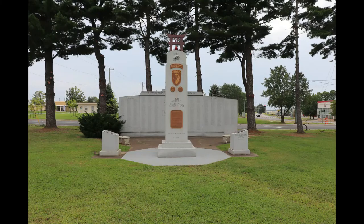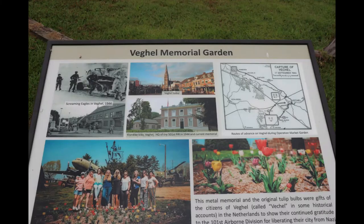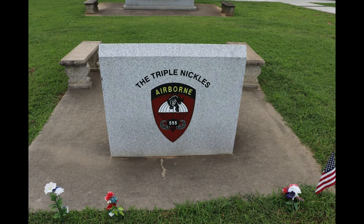Across the street from the static display is a museum. However, because of COVID-19, that museum is closed, but the gift shop is open so we can peruse and do a little shopping in there as well.